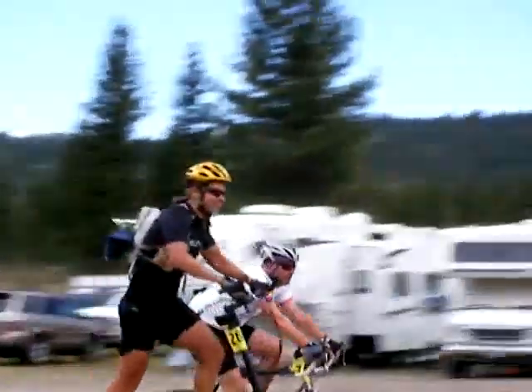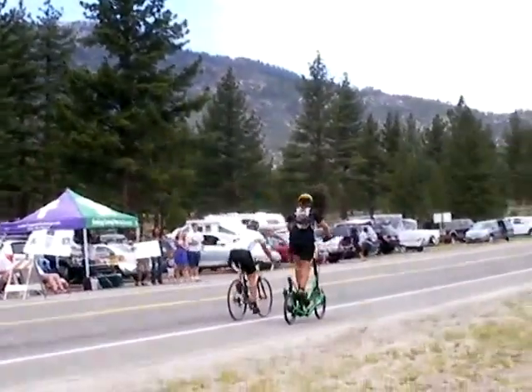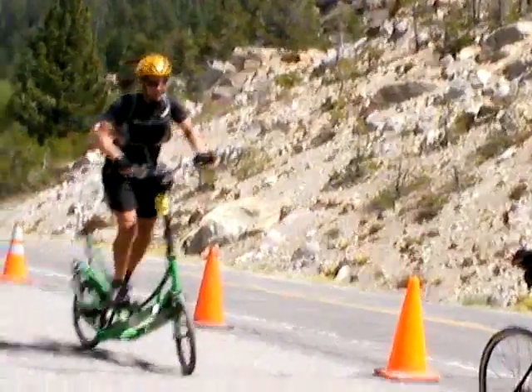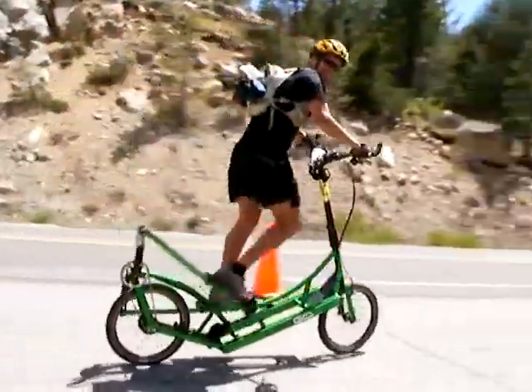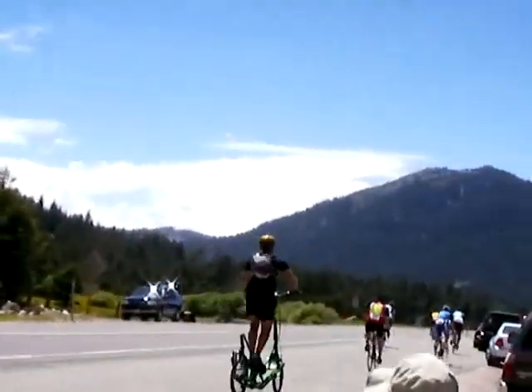Here he is passing back through the start area on his way over to the fifth and final climb up Carson Pass. This is Brent coming out of the Picketts Junction aid station, one of the few places he stopped on the ride. He has only got about 1,700 feet of climbing to go at this point and he is making great time.